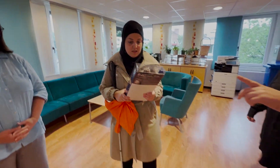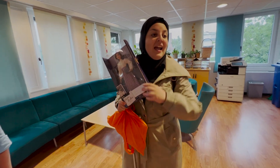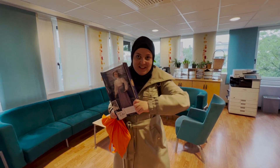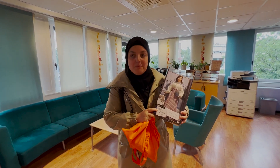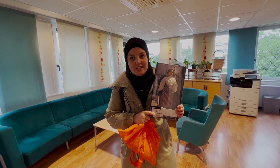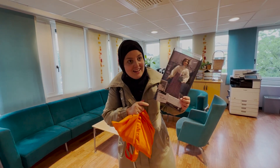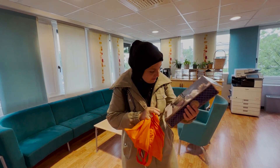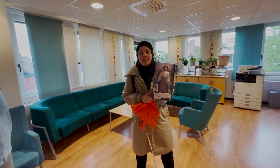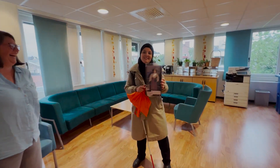Mona holds a Barbie doll box. They got her the Helen Keller Barbie. Hey everyone! I'm standing here in Norway, in Oslo, at the Association for the Blind, and apparently Helen Keller is a Barbie. And it has braille on the front and the back — the whole thing is braille! Intriguing. I never played with Barbie as a kid. Maybe now, as an adult!